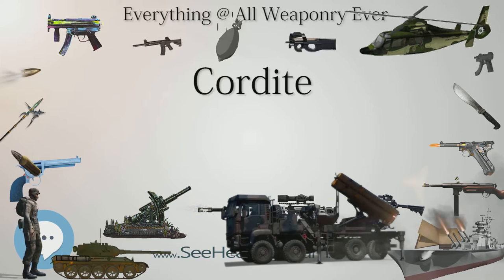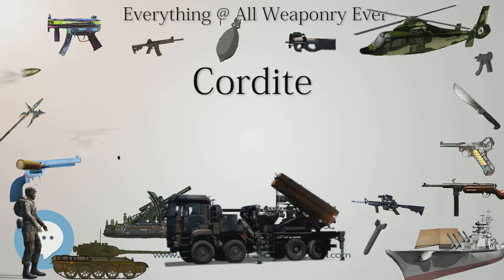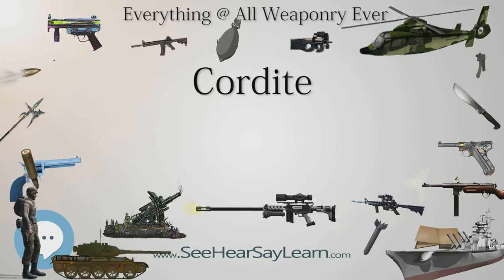Production ceased with the closure of the last of the World War II Cordite factories, ROF Bishopton. Triple base propellant for UK service, for example the 105 mm L118 light gun, is now manufactured in Germany.